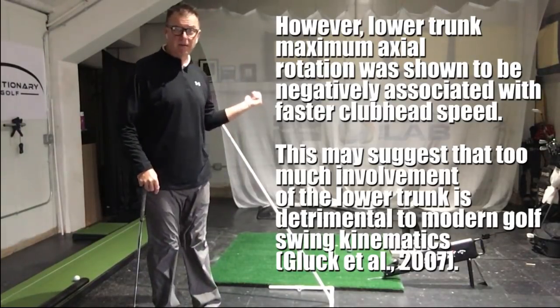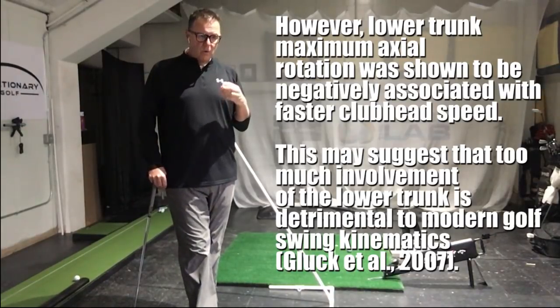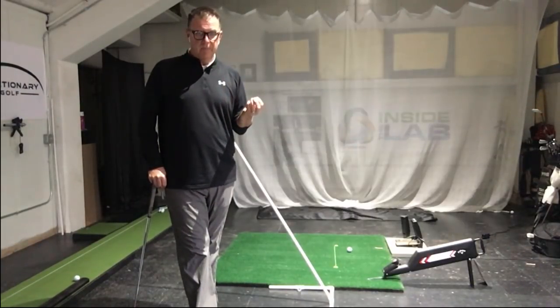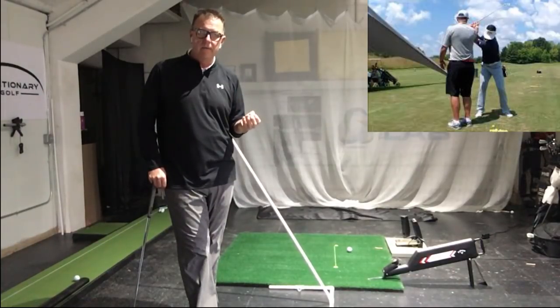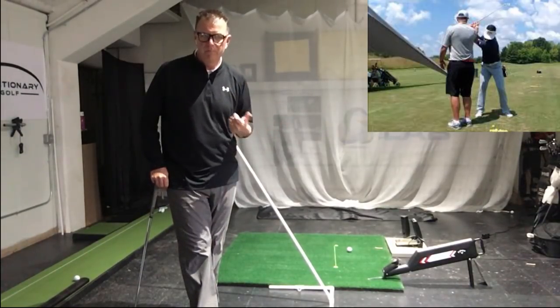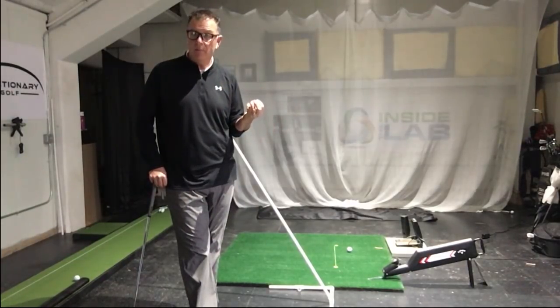For example, when I was working with Jeff Flagg here — he has posters up in the back — when he won the World Long Drive Championship, we never talked about hip speed. We worked on arm speed, knowing that the hips were always going to be ahead of the arms. And from a kinematic standpoint, that always happens.